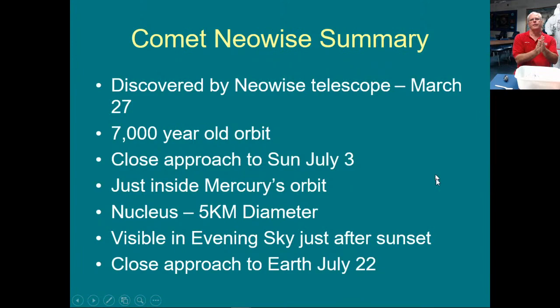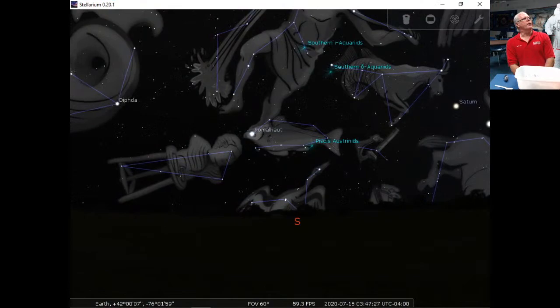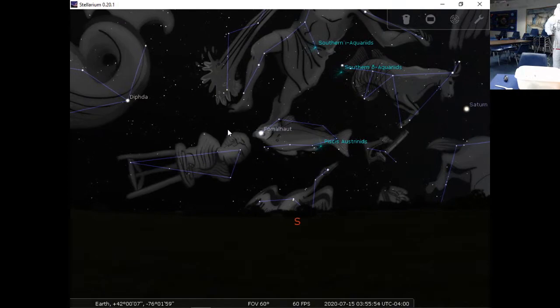Stellarium is a program you can get for free on the internet — go to stellarium.org. It's a great program. You download it and you can have it on your machine. It's basically a night sky program that shows you all the constellations, where the planets are, and where deep sky objects are as well.